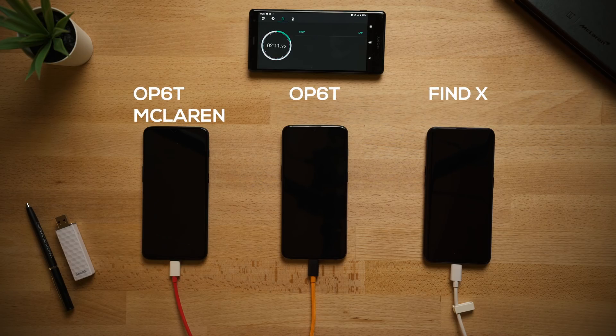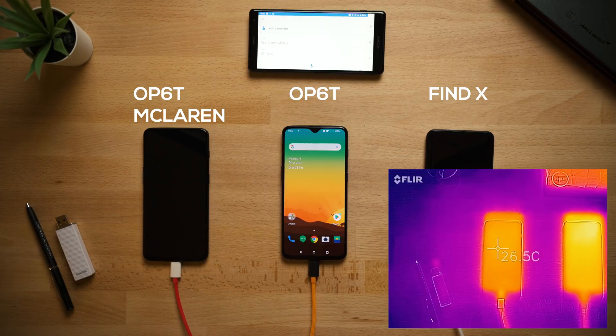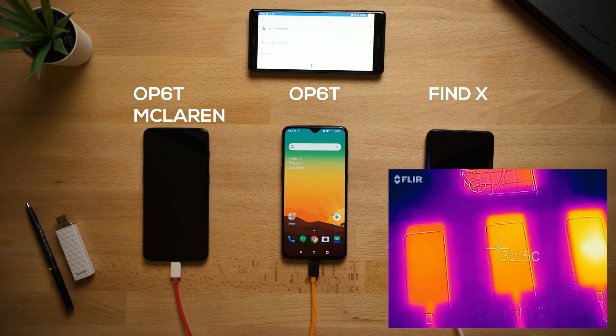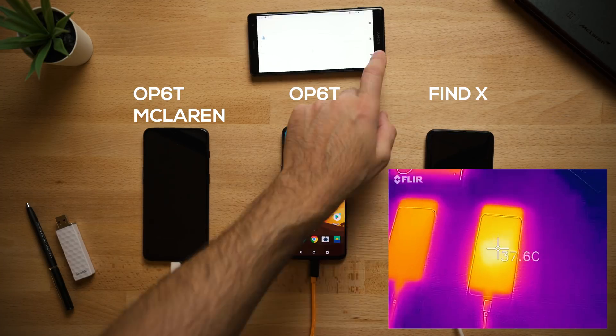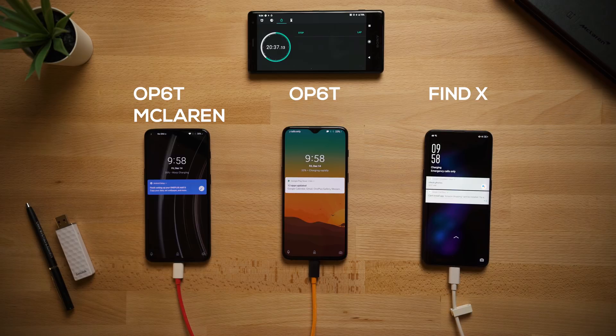Like I did in the previous video, I started all of these devices at 0% battery, to the point where I couldn't even turn them on. After 10 minutes, the McLaren hit 17%, the 6T at 16%, and the Oppo Find X at 43% — that is crazy, just in 10 minutes. At 20 minutes, it's 35% for the McLaren, 33% for the regular 6T, and 74% for the Oppo Find X.